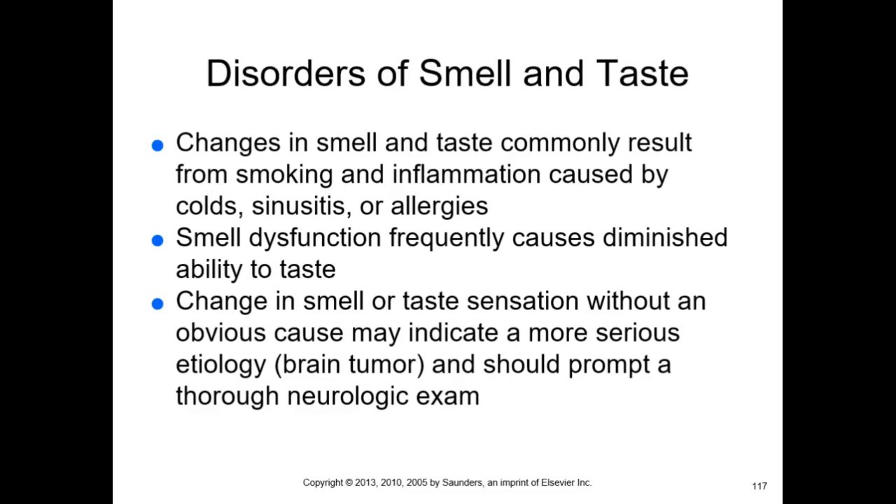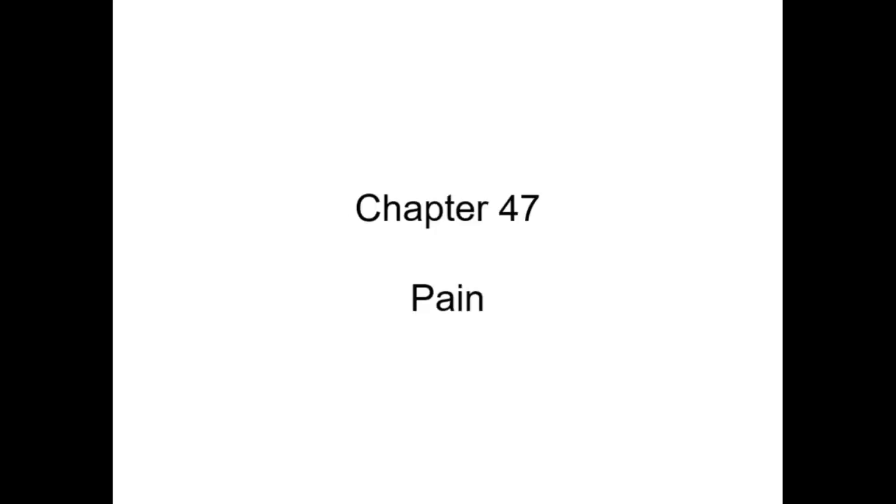If someone can't smell gangrene, they may not realize how serious an infection is. A subtler safety issue: an elderly person with high blood pressure who can't smell well may over-salt their food to compensate for lack of flavor, which is not good for blood pressure. Maybe they just eat hard candies instead — also not ideal.